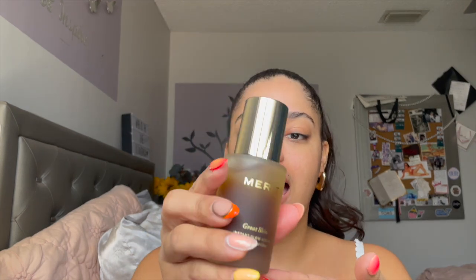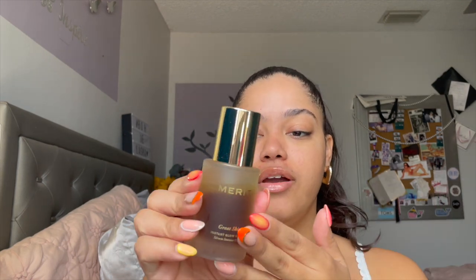My favorite product from Merit ever since I first tried them is their Great Skin Instant Glow Serum. I'm so happy I have a fresh new one because my other one was looking rough from how much I was using it — I absolutely love it. It elevates my skincare and my makeup like no other. It is super hydrating, helps with an overall glow throughout the day and over time. It's very watery but I like to rub it in my hands, and it just instantly hydrates the skin.